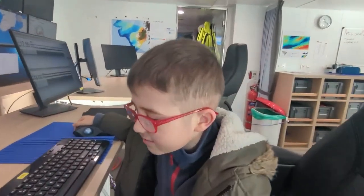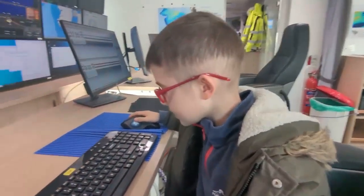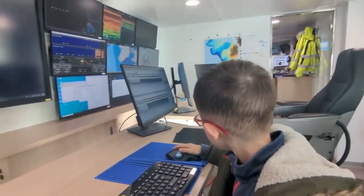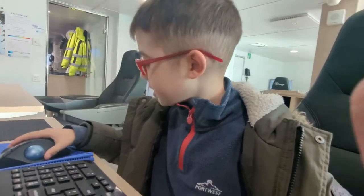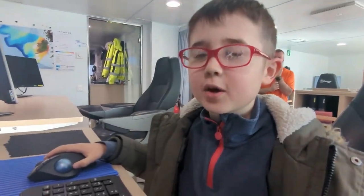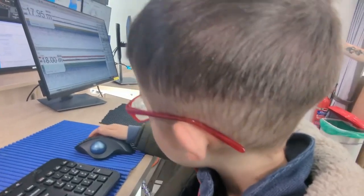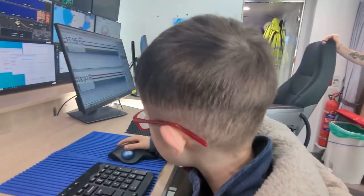Hi guys, this is the first part of the video. This room is where you check the maps of the sea floor, and hopefully I learn how to do something with it, because I actually want to be an oceanographer when I grow up. I'm also going to try to figure out how to use this and then show you.